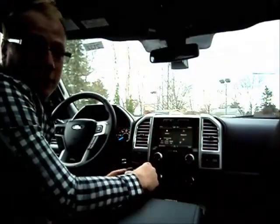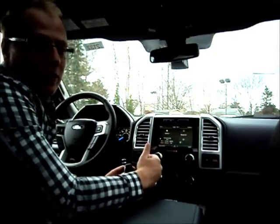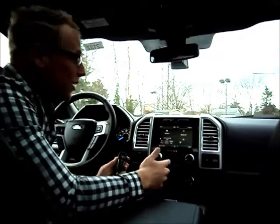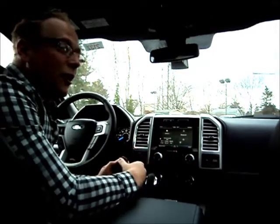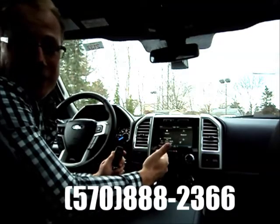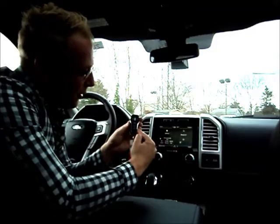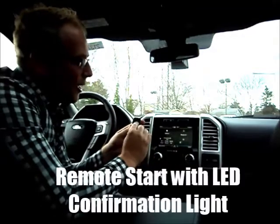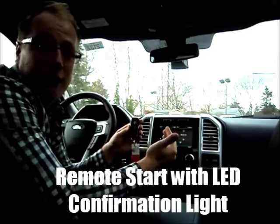Now that we've gone over some exterior features, we're going to go over some interior. If you have any questions on what we've covered or want to ask about other available options, you can give us a call at 570-888-2366 or just stop in. Every aspect has been redesigned — even the fob. We showed you the slow-release tailgate; you also have built-in remote start, with an LED indicator to let you know from inside your house that the remote start has worked.